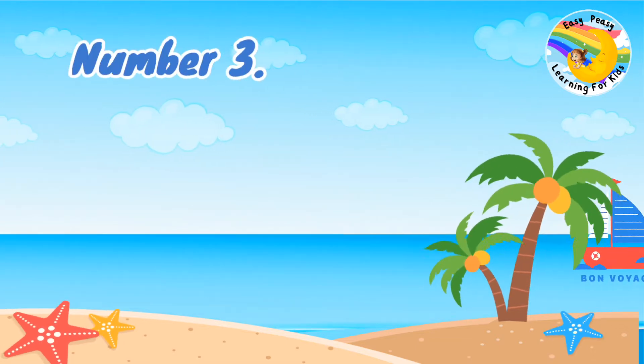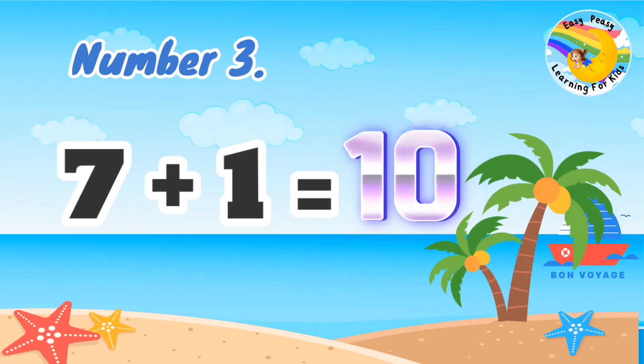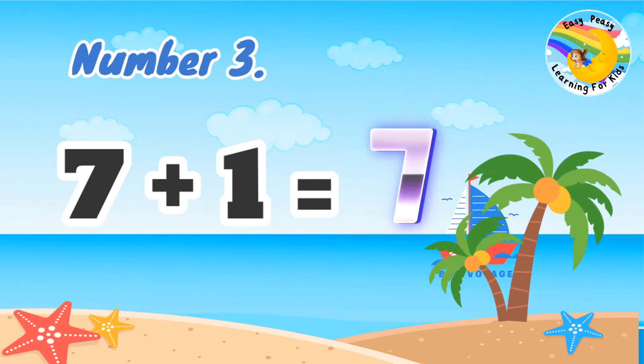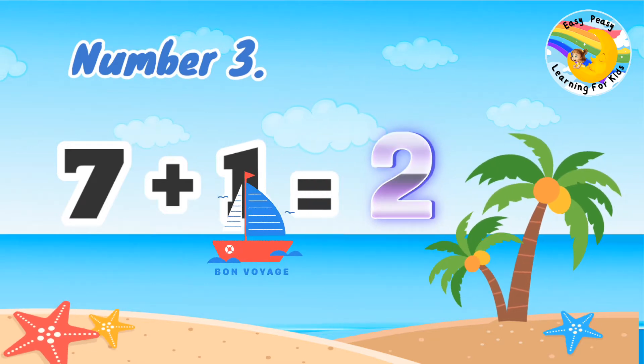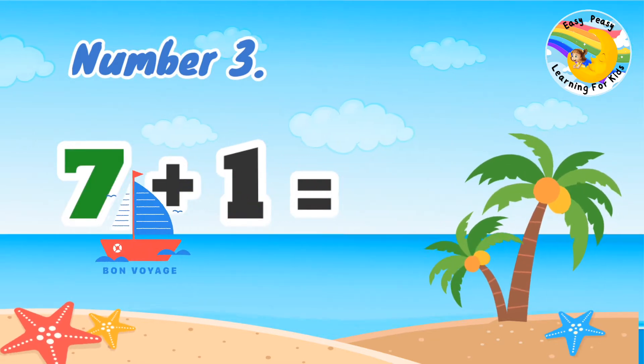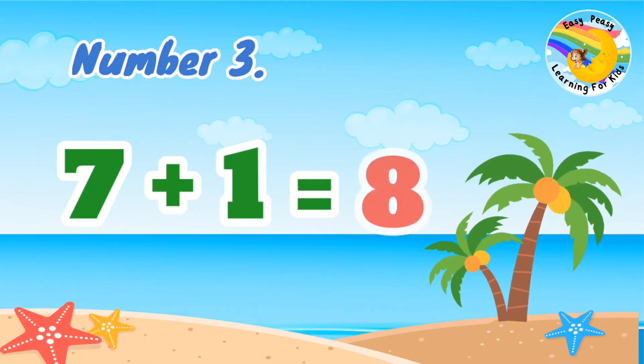Number 3: 7 plus 1 equal. 7 plus 1 equal 8.